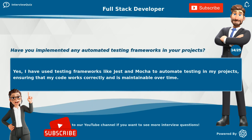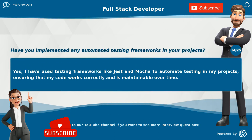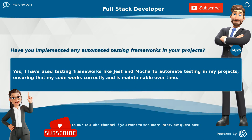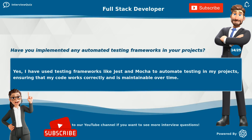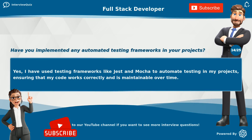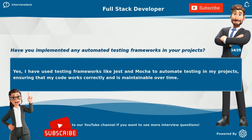Have you implemented any automated testing frameworks in your projects? Yes, I have used testing frameworks like Jest and Mocha to automate testing in my projects, ensuring that my code works correctly and is maintainable over time.